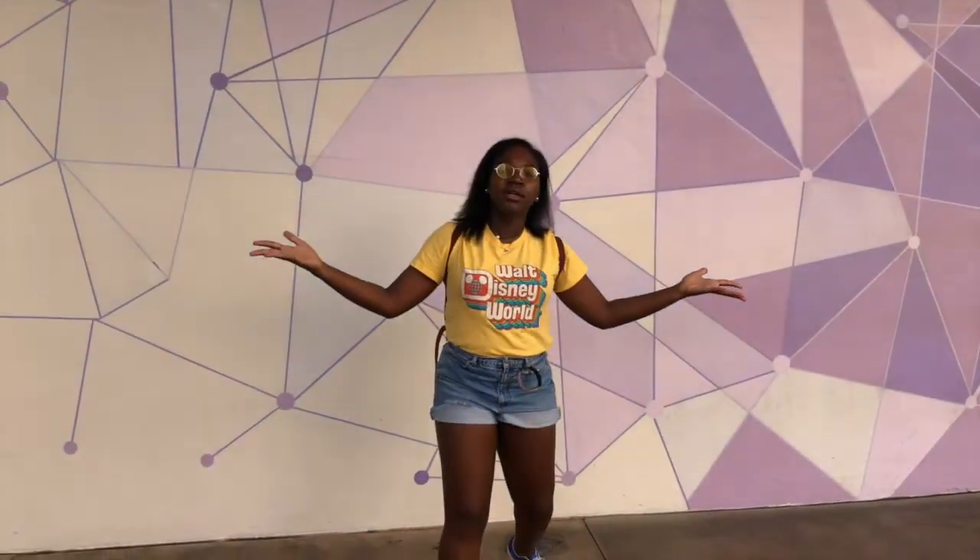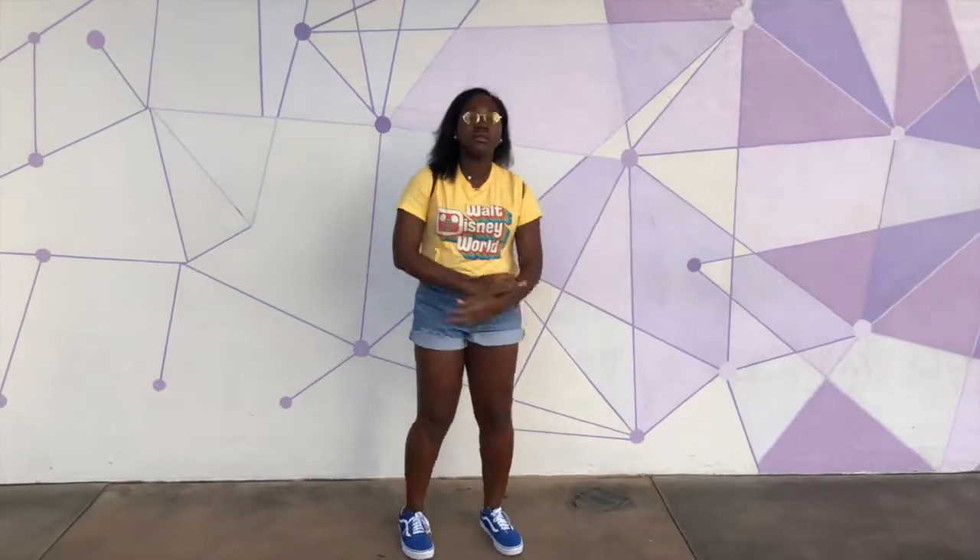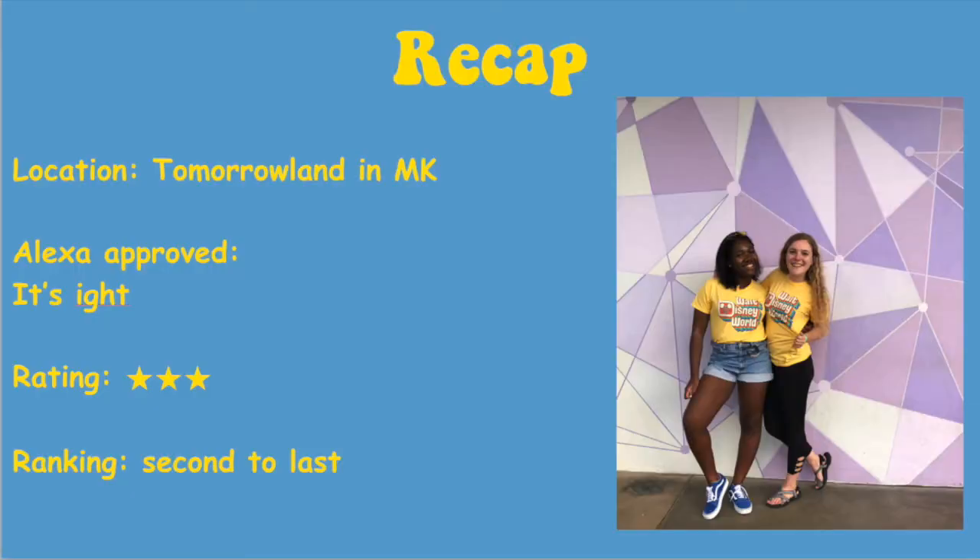On to our second wall — here again, Heidi is showcasing her beautiful camera work. The purple wall located in Tomorrowland: it is purple, it is a wall, and it has some geometric patterns on it. She's looking real spicy while I'm wearing this yellow.